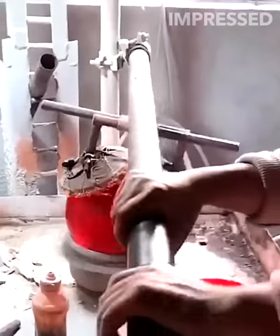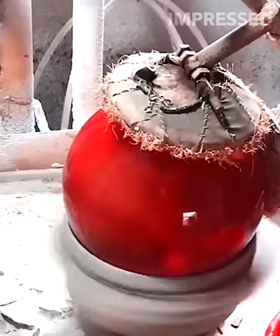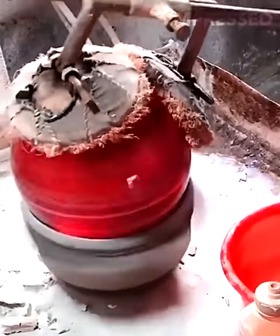Shiny bowling balls are polished to perfection by being rotated at high speed while a polishing tool is applied, demonstrating the final touches in bowling ball production.